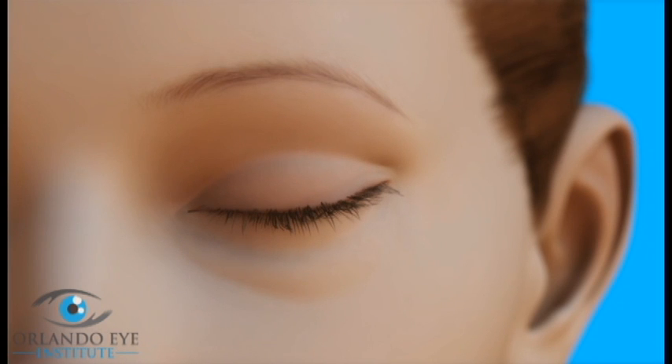To repair the lower eyelid, the surgeon often makes an opening just below the lower eyelash line. The surgeon can remove excess skin and reposition or remove excess fat through this incision. Sometimes the incision is made inside the lower eyelid instead, to remove or redistribute fat.